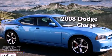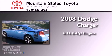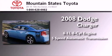This is a 2008 Dodge Charger. It has a 6.1-liter 8-cylinder engine and a 5-speed automatic transmission.